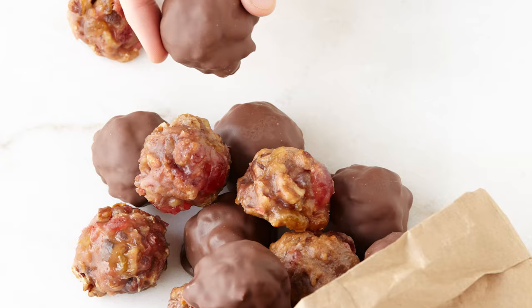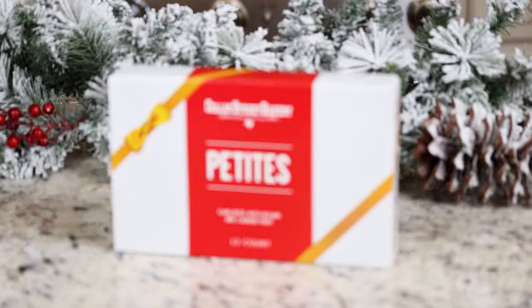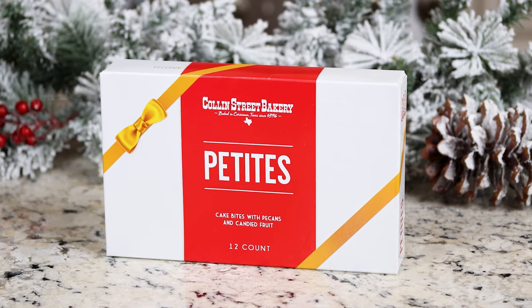Our current sale is featuring our 12-count Petites, available in a handful of tasty flavors. Our Petites come 12 to a box and are perfect for sharing. Our Petites might be small, but at your next party, they'll be a big hit.